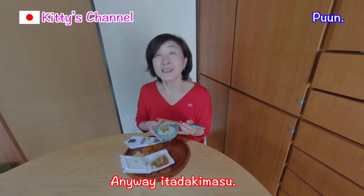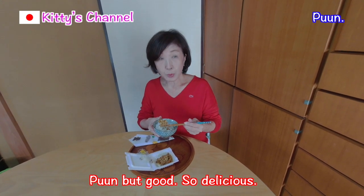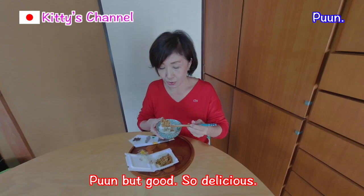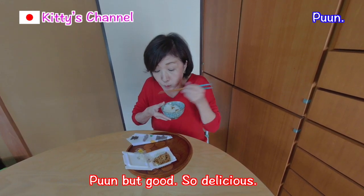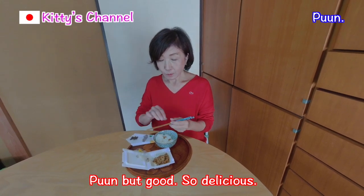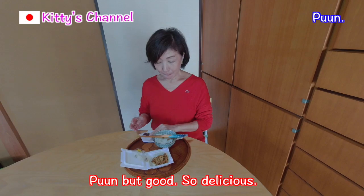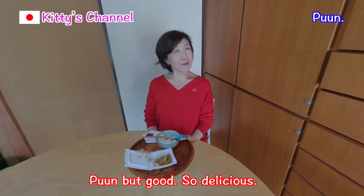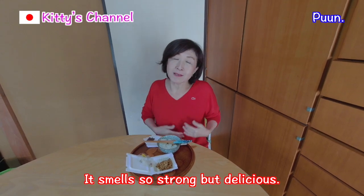Anyway, itadakimasu. Boo, but good. So delicious. Smells very strong, but it's so delicious.